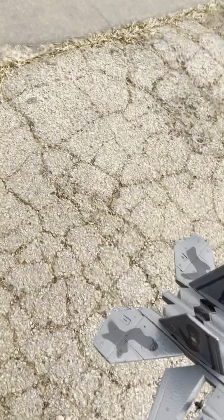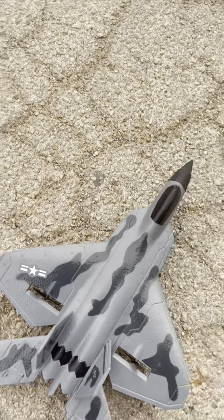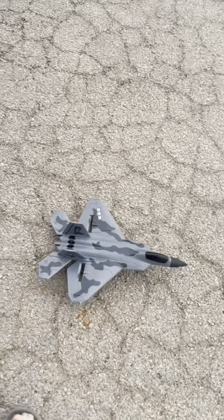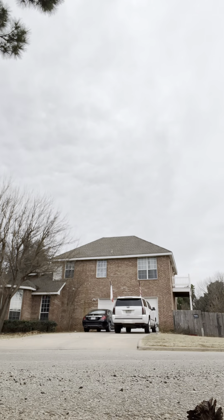All right, we are now setting up the aircraft. Just look at that beauty — all right, it's ready for takeoff, we got the plane set up, let's go!